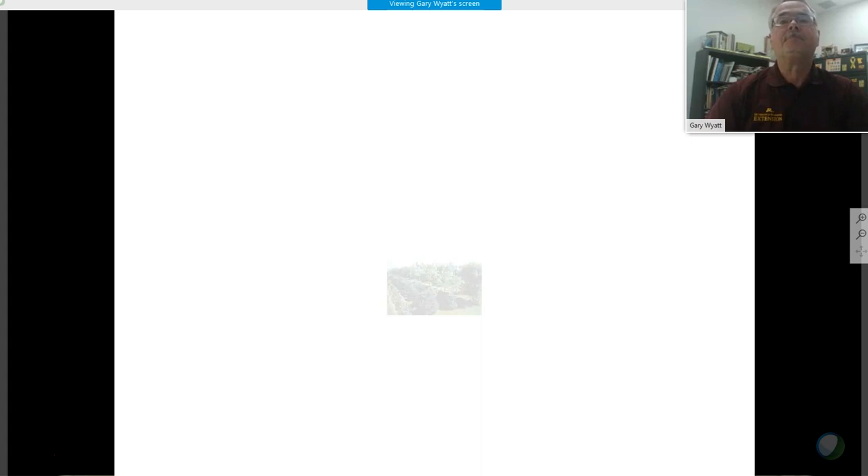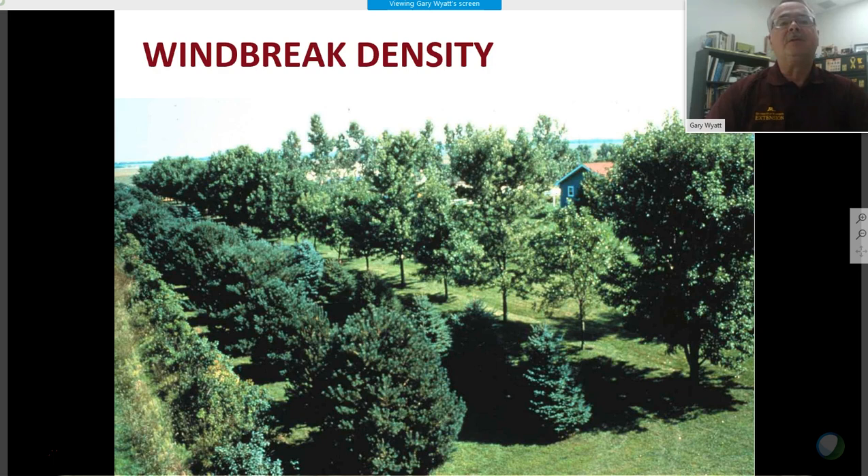Regarding windbreak design: typically you plant a shrub row on the very outside — north or west of your property or protected area — then deciduous trees, and potentially conifer trees. In a snow area, snow will drift right after the first row of shrubs. In this example we'd prefer deciduous trees over spruce, because snow dropping on spruce limbs can cause breakage.